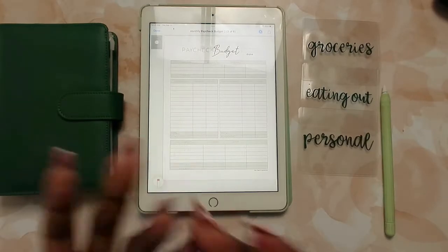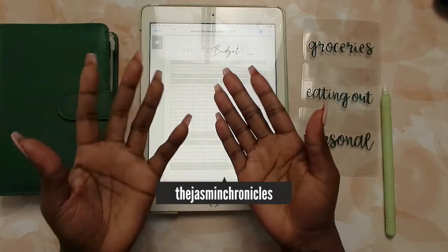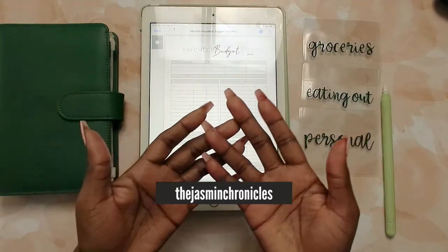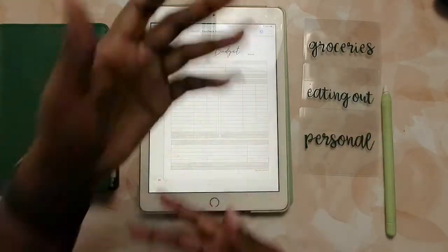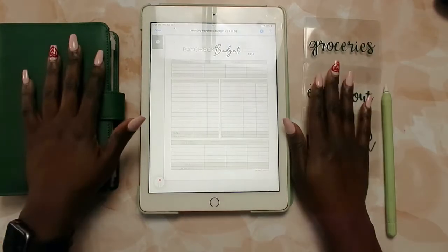Hello beautiful people, welcome or welcome back to my channel. My name is Jasmine — if you're new here, welcome. The main theme of my channel is adulting in progress, where I take you through things I'm currently going through or things I've already been through and how I'm adulting my way through them.